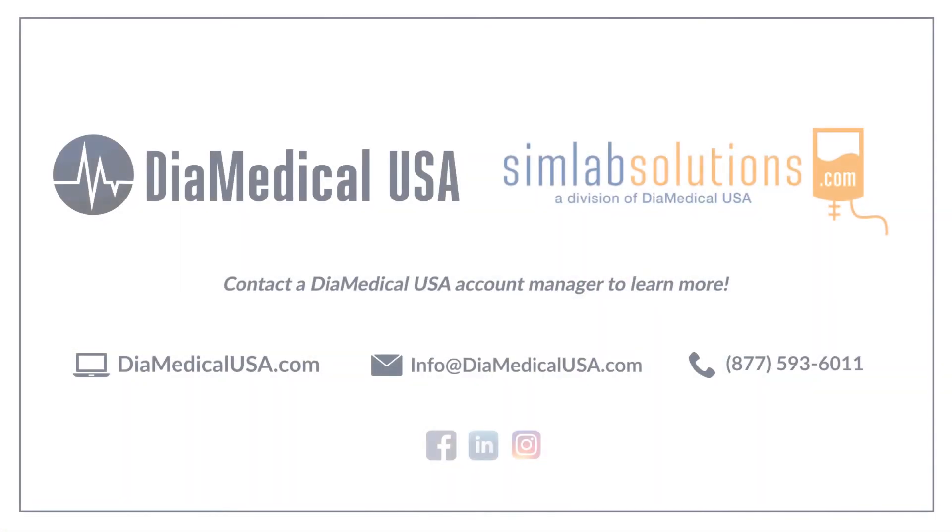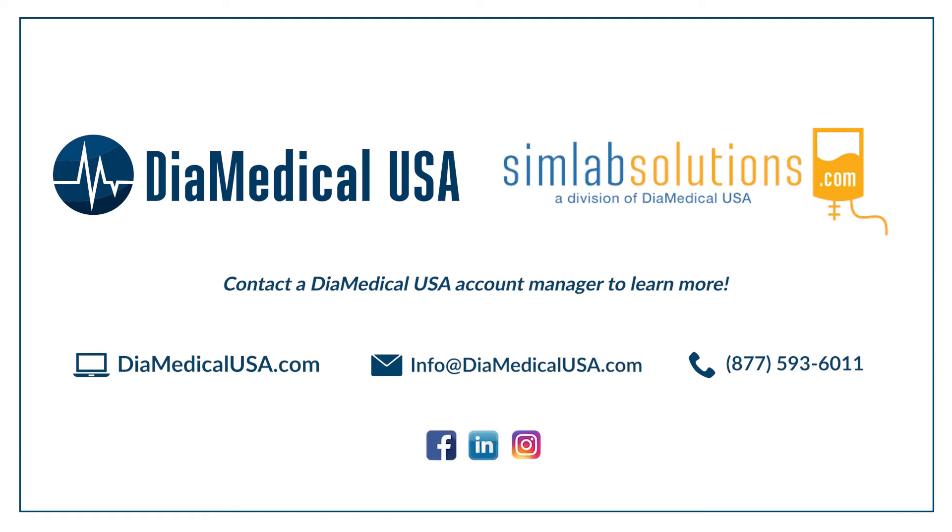DIA Medical's mission is simple: to improve the quality of healthcare by providing innovative tools to educate the next generation of medical professionals. Follow us on social media to stay up to date on all of our upcoming episodes. We're excited to provide a new level of insight into the products that our customers find most useful.